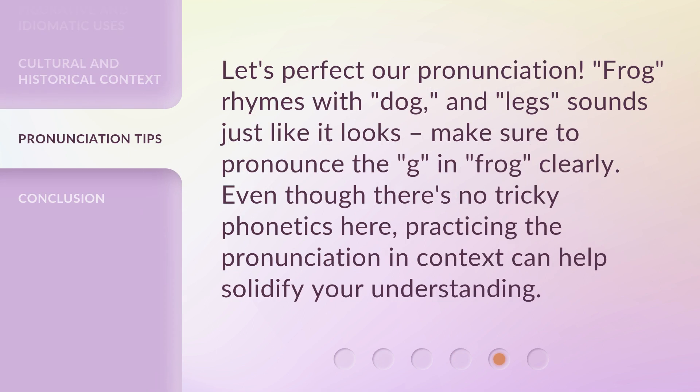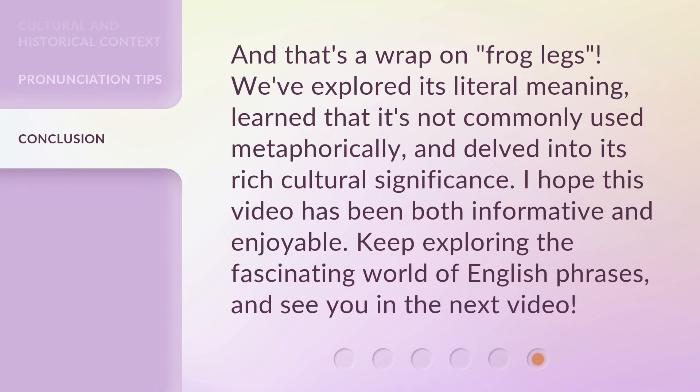Frog rhymes with 'dog,' and 'legs' sounds just like it looks. Make sure to pronounce the G in 'frog' clearly. Even though there's no tricky phonetics here, practicing the pronunciation in context can help solidify your understanding.